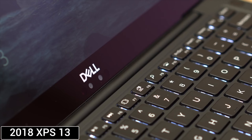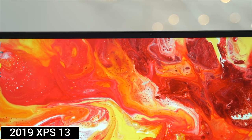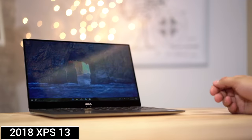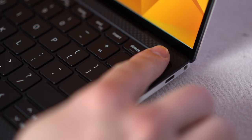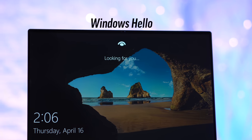Older XPS 13s had a webcam by the keyboard which made conferencing look awkward. Moving the webcam to the top in 2019 fixed the angle, but we lost the Windows Hello that made logging in so quick. This year, we have it all — a fingerprint sensor built into the power button, a proper webcam angle, and Windows Hello support. Thanks, Dell.